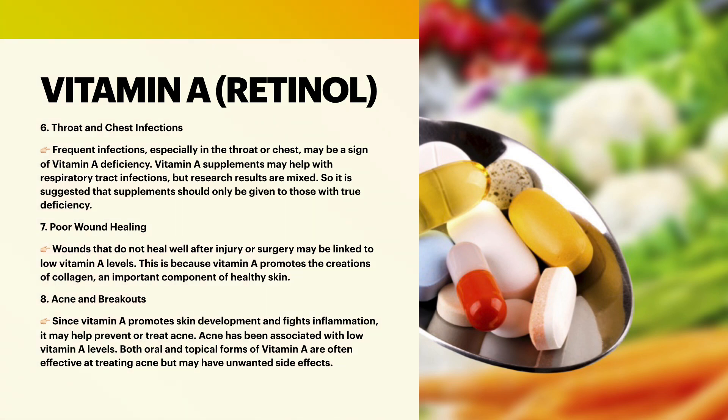Last, acne and breakouts. Since vitamin A promotes skin development and fights inflammation, it may help prevent or treat acne. Acne has been associated with low vitamin A levels. Both oral and topical forms of vitamin A are often effective at treating acne but may have unwanted side effects.